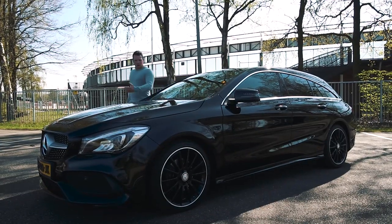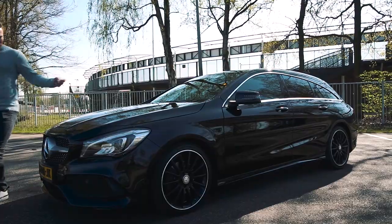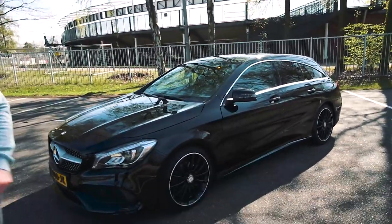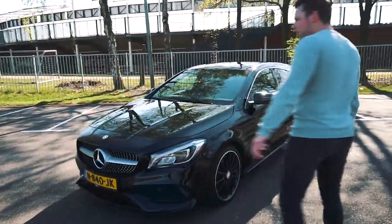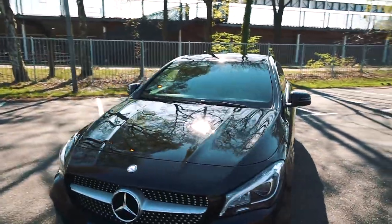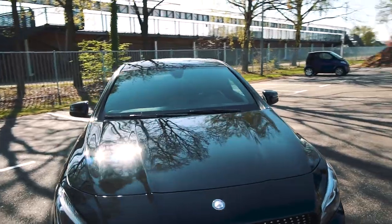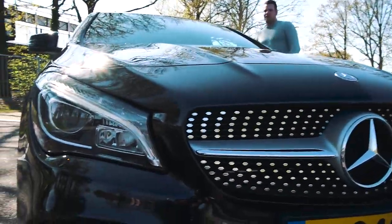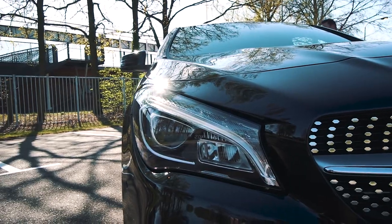I hope you guys like the beauty shots. As you can see, this is a Mercedes-Benz CLA 180 Mini Shooting Brake. Why Shooting Brake? It's a station wagon but with the coupe lines. It's a 5-door and it has a lot of space.